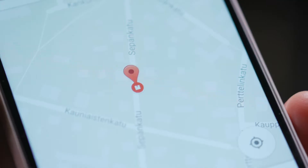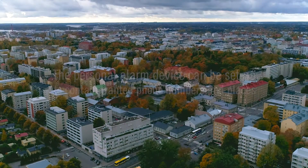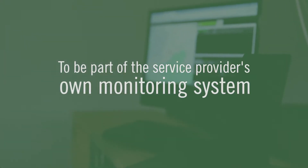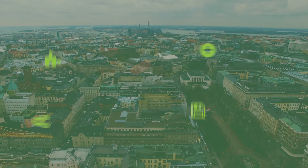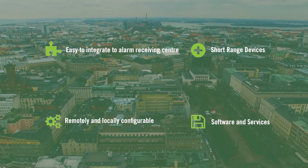The personal alarm device can be set up to contact the wanted phone numbers and places. The device can be integrated to be part of the service provider's own monitoring system, or set to contact a smartphone as a lighter monitoring solution. Despite its simple look, Twig Embody has a wide variety of functions selectable according to your needs.